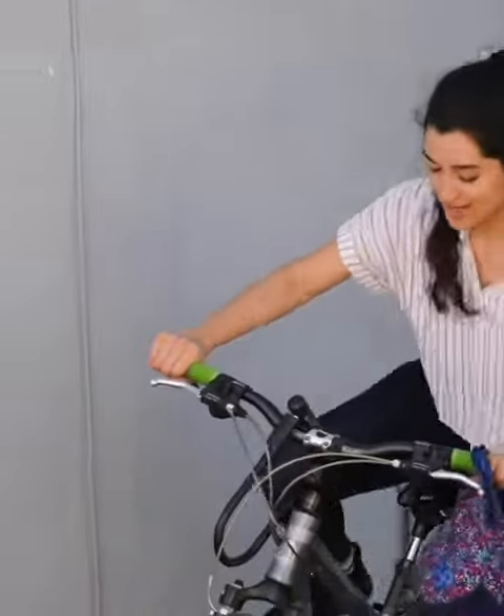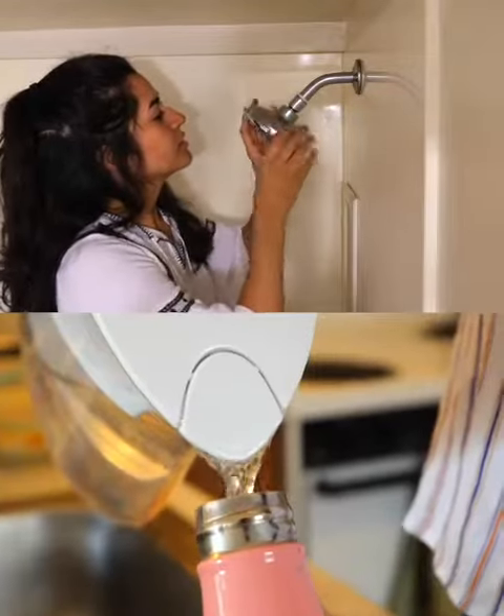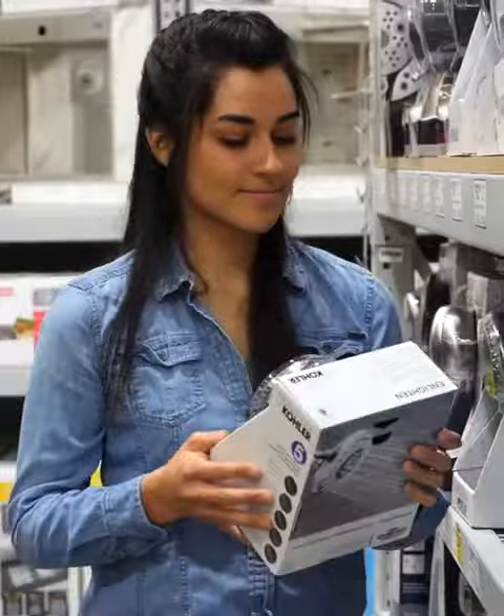Last but not least, I get around on my bike whenever I can, which requires no gasoline and therefore no water. These small changes can make a big difference. Each of us can play a role in reducing our water usage, and I'm glad that I've begun.